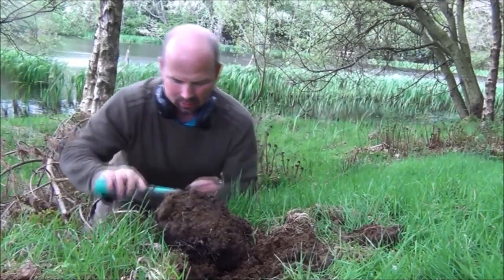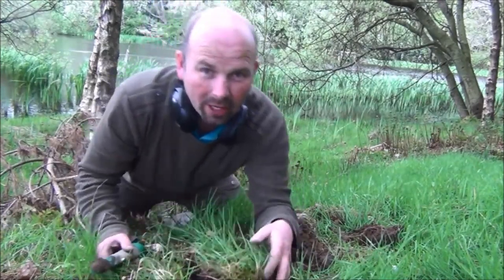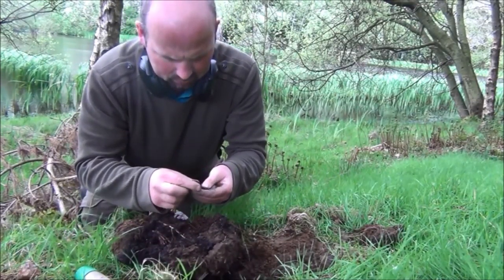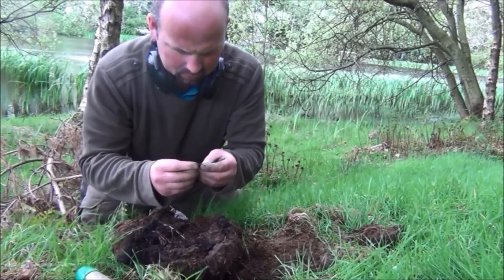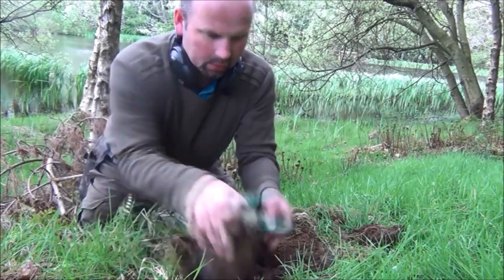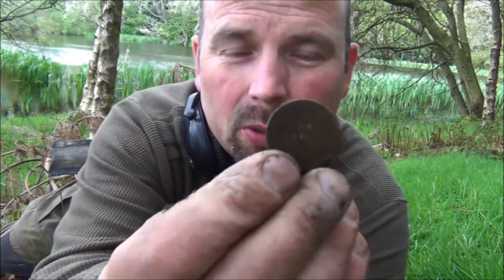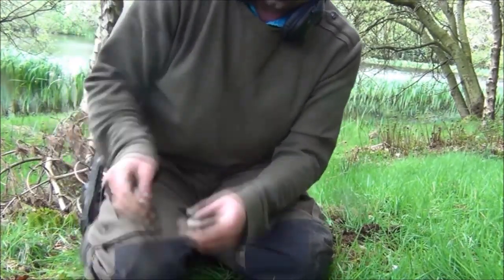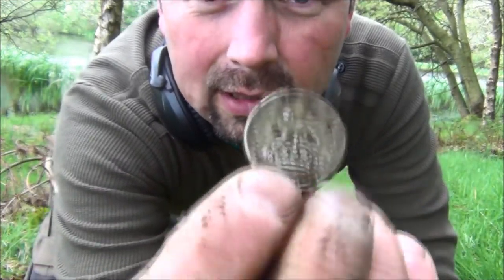I've got something reading 82 in here right on the top, so the chances are this isn't going to be anything fantastic. That threw me for a minute there. It's actually a George V Shilling, but it's totally discoloured, probably because of all the acidy pine needles and everything, and just the general muck. I'll give it a quick rub and let you have a look. There you go, that looks a little bit better — a 1922 Shilling.